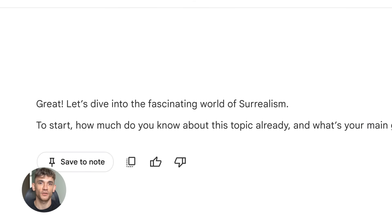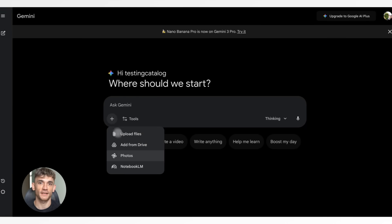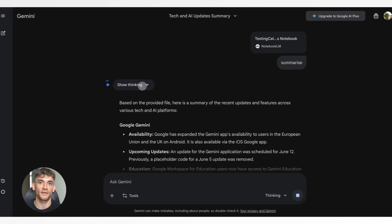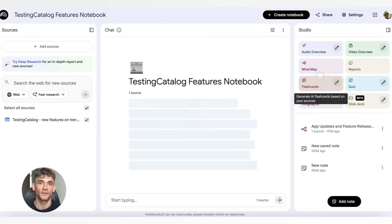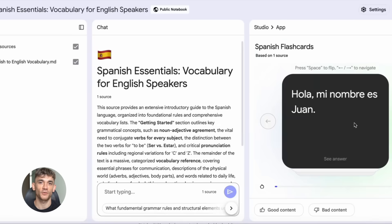Here's what's happening. Before this update, you had to explain everything to AI every single time. You'd upload a PDF, ask questions, then five minutes later you'd have to upload it again or copy-paste the same context over and over. It was slow, it was annoying, and it wasted so much time.